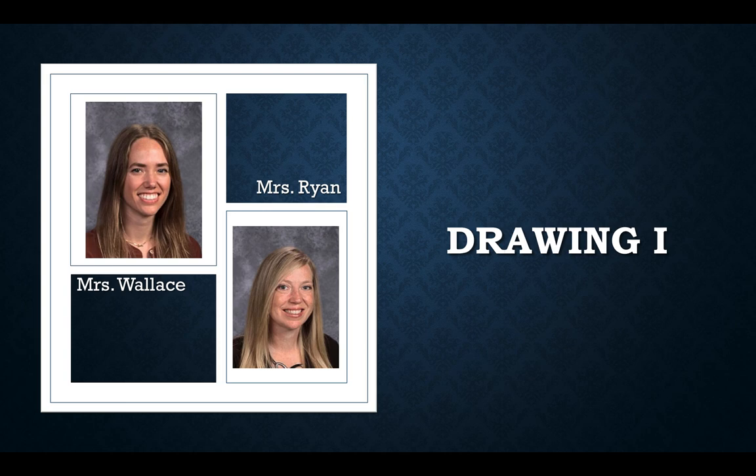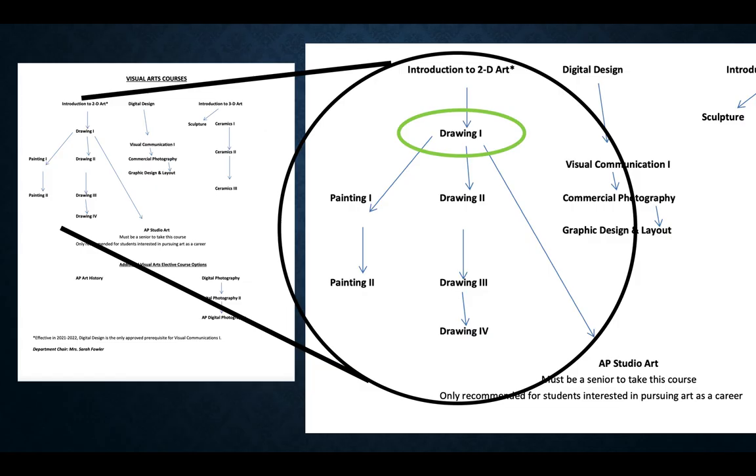This course is open to students in grades 9 through 12, but you must pass Intro to 2D with a C- or higher. Once you have completed Drawing 1 with a C- or higher, you will have the qualifications needed to take both Drawing 2 and Painting 1.